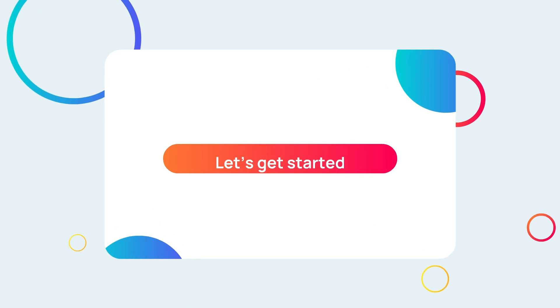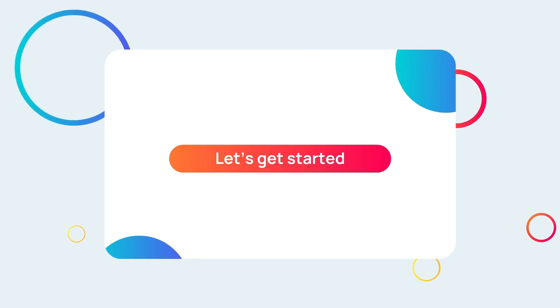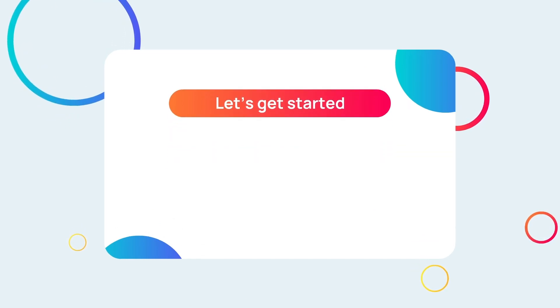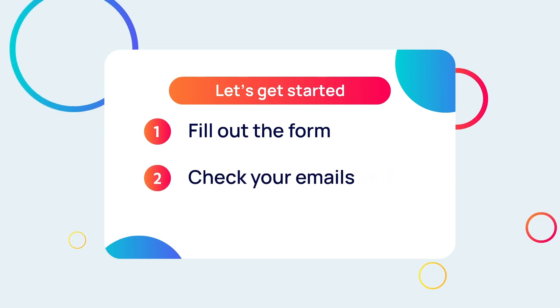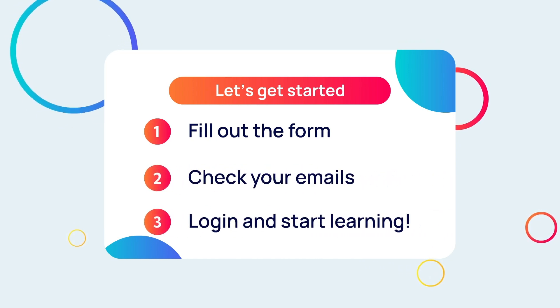Now you're ready to get started. Follow these three simple steps. Step 1: complete this form. Step 2: check your emails. And Step 3: start learning.